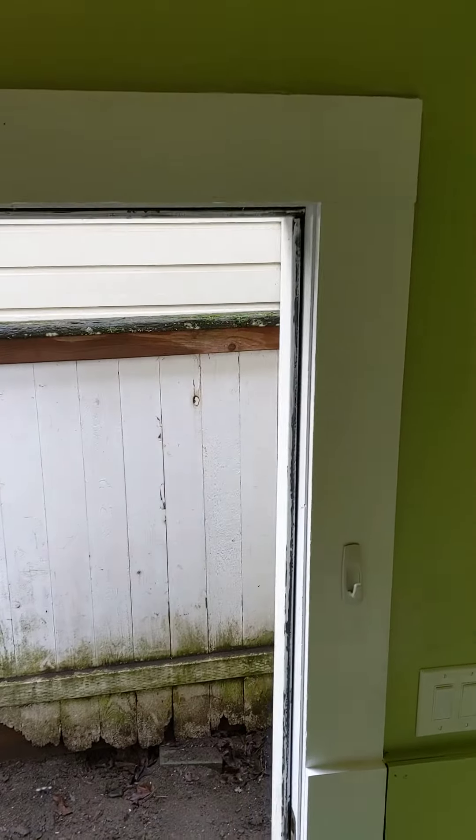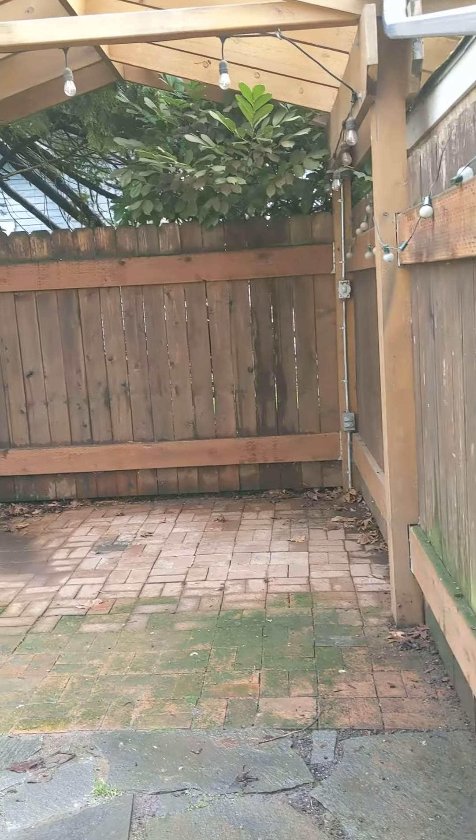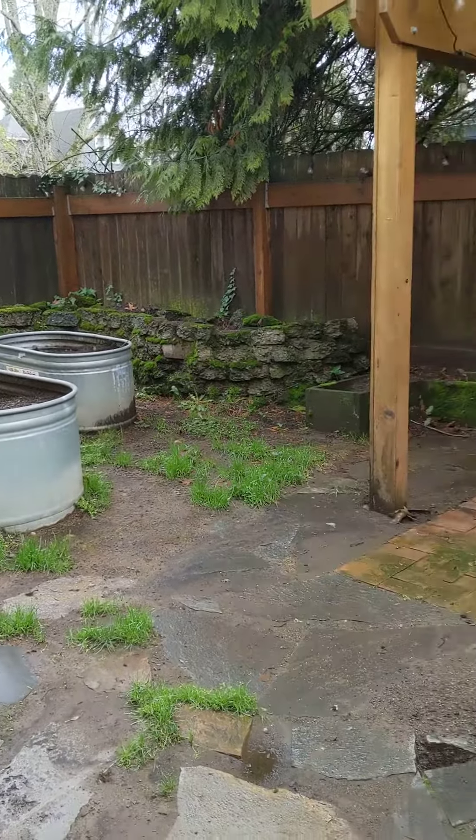And then this door leads down to the back patio area and the basement. Out this way, you can see there's a covered patio area and some planters.